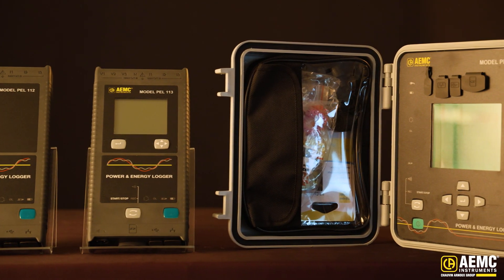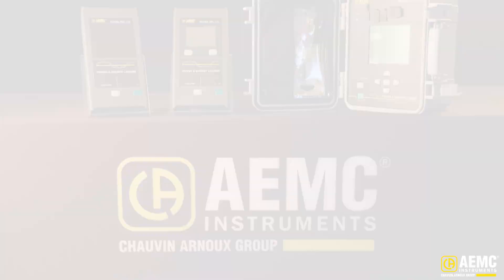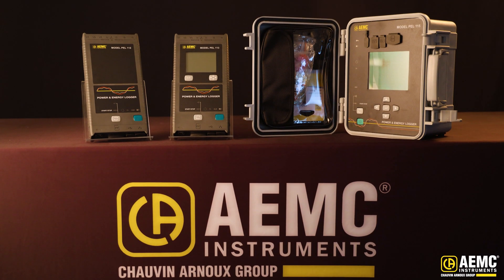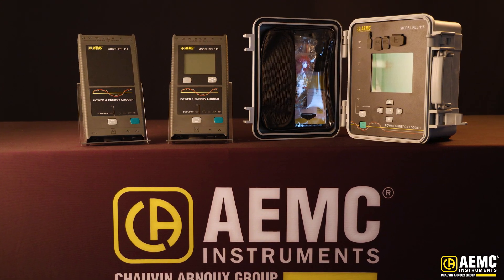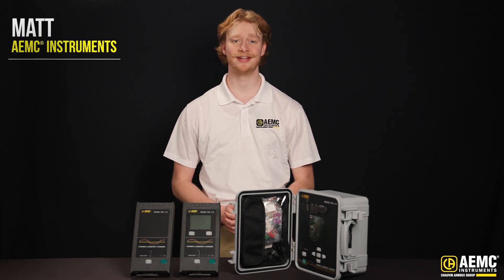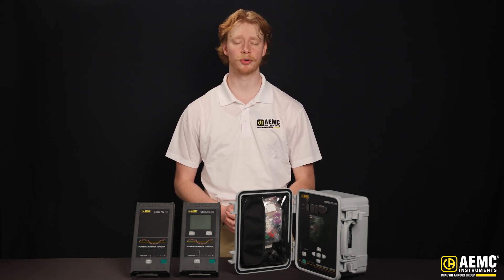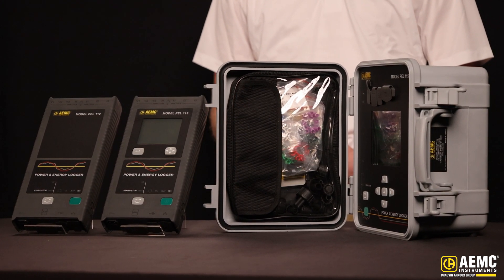Today, we're unboxing the latest additions to AEMC's line of power and energy loggers: the PEL 112, PEL 113, and PEL 115 — the complete lineup of the all-new PEL 110 series. These instruments are designed for electricians, facility managers, and engineers who need reliable tools for load profiling, energy audits, and real-time power analysis, all in compact, rugged casing.